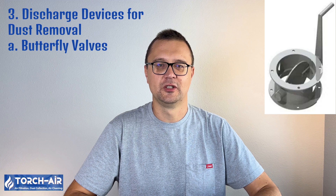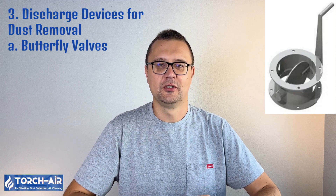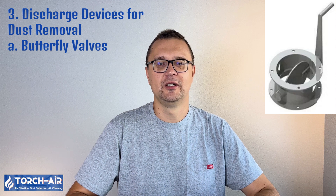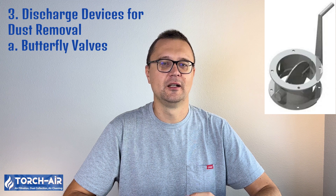The discharge device is a key component of the dust discharge system, controlling the flow of dust from the hopper to the next stage, whether that's a conveyor, a bin, or another part of the process. The type of discharge device selected depends on the nature of the dust, the operational environment, and the desired level of automation. Butterfly valves are one of the simplest and most cost-effective dust discharge devices. They consist of a rotating disk that can be opened or closed to control the flow of dust, and are manually operated or automated for moderate dust flow rates. They offer a simple design, low cost, and ease of operation, but are not suitable for handling large dust volumes or highly abrasive materials. They are suitable for small to medium-sized dust collection systems where the dust is light and free-flowing.